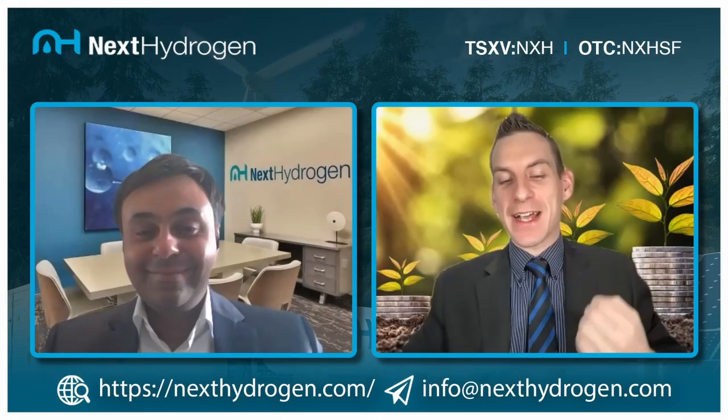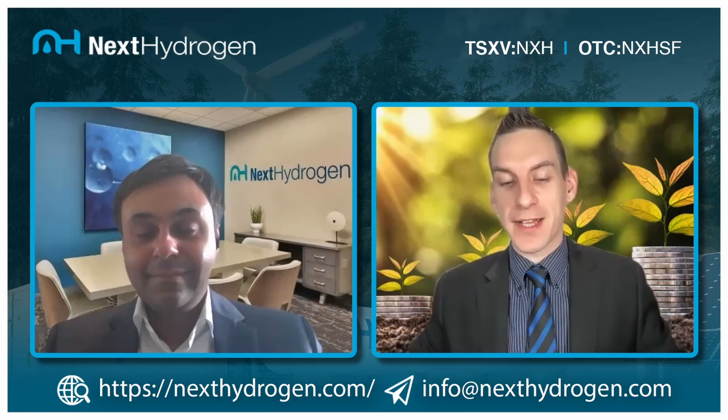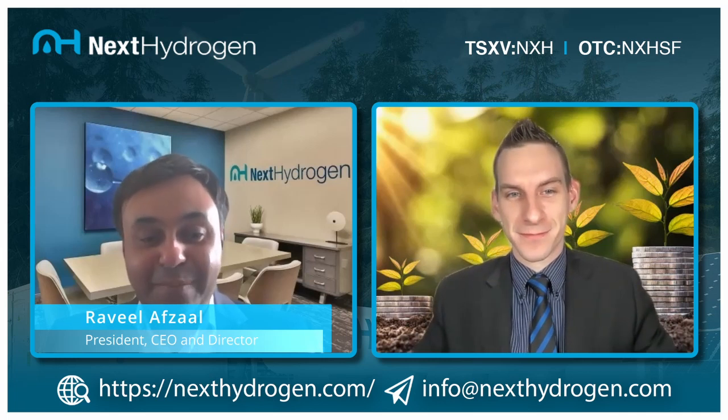Welcome back ladies and gentlemen to Next Hydrogen Solutions channel — the first revolution in electrolyzer design architecture in decades. Joining us today we have the Chief Executive Officer. Welcome sir, thank you so much for having me.